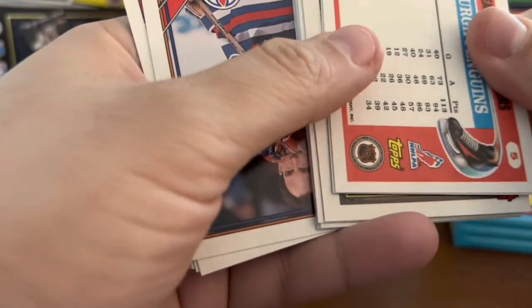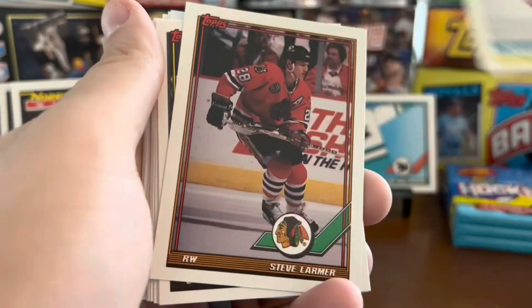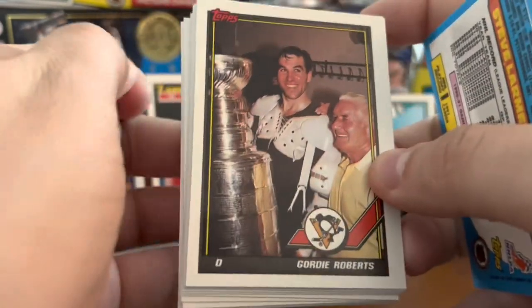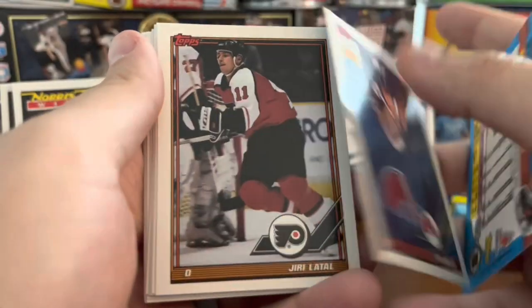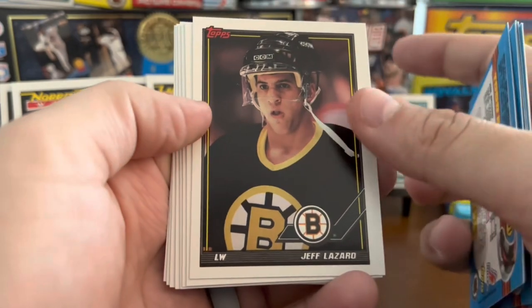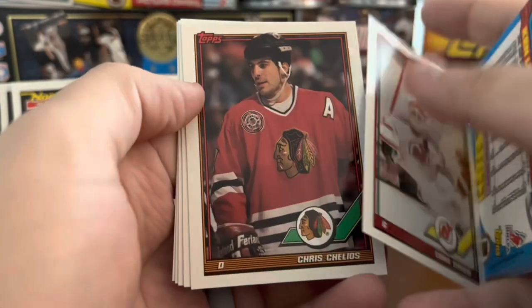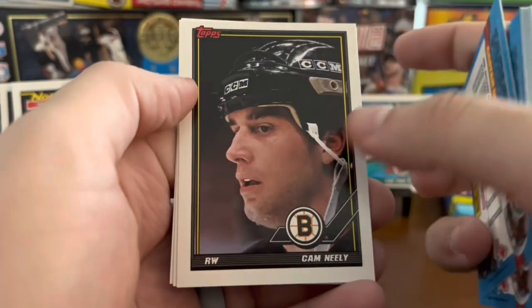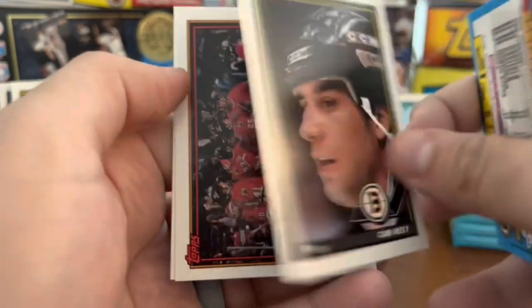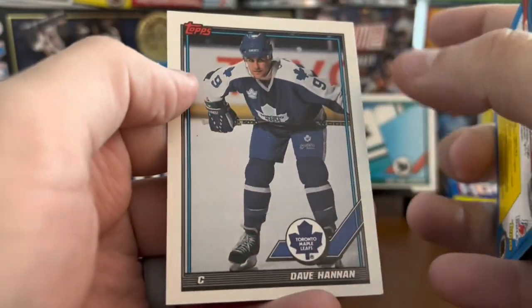Pretty good break so far. If we could find the LeClair rookie, that would be the cherry on top of this break. Mark Recchi team leader. Steve Larmer. Gordie Roberts featuring the Stanley Cup. We've got the Leafs. Chris Terreri, goalkeeper for the Devils. Chelios. Cam Neely. Gardy Siebert there. Chicago Blackhawks — perhaps celebrating a win. And Dave Hannan.